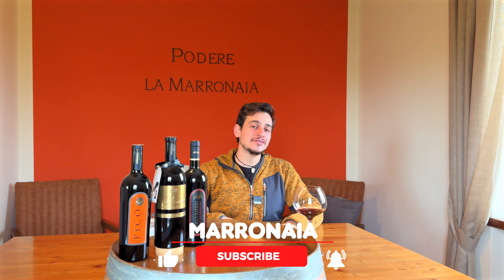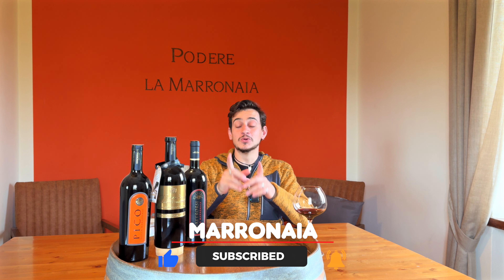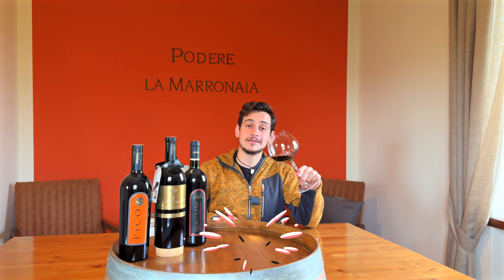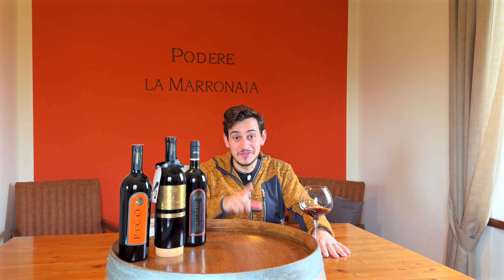I hope you liked the video. If you did, as always, thumbs up and share it. We'll see you in the next one. Meanwhile, I wish you happy tasting — but before closing, you're here for two more things.